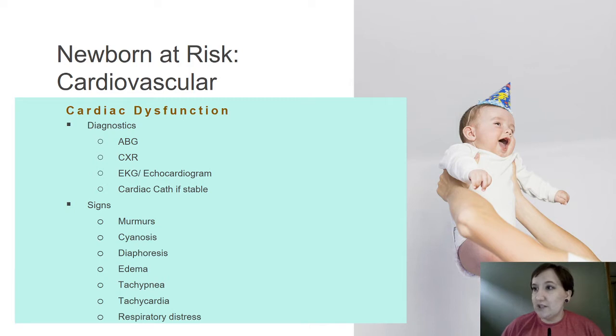Signs of cardiac dysfunction include murmurs. Remember, how long is a murmur normal for? You should be able to auscultate a murmur at less than 24 hours of age, before that PFO completely closes. We have many autopsies completed on people with functioning PFOs. So a murmur past 24 hours is definitely worth a look with an echocardiogram.